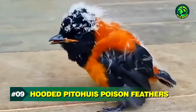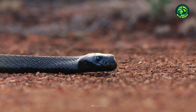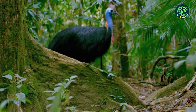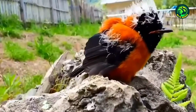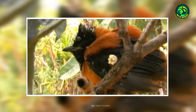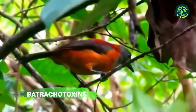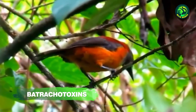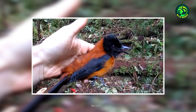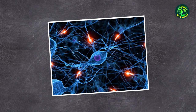Number 9: Hooded Pitohui's Poison Feathers. We've all heard of toxic snakes, toxic fish. But what about a bird with poison? The Hooded Pitohui's skin and feathers contain a poison so potent that in large enough doses, it can lead to cardiac arrest and even death. Known as batrachotoxins, the venom carried by this bird is the same one found in poison dart frogs. People who dare to touch or eat the Hooded Pitohui may suffer from complete nerve failure.